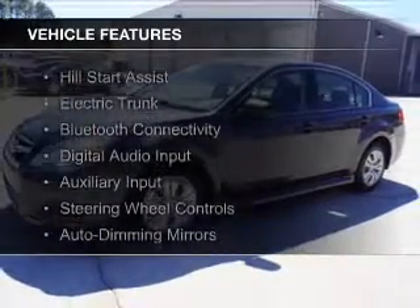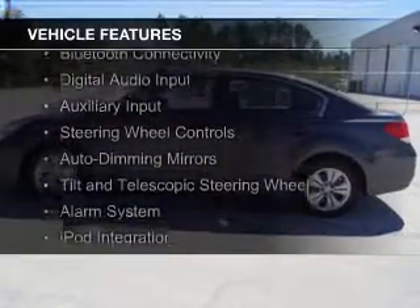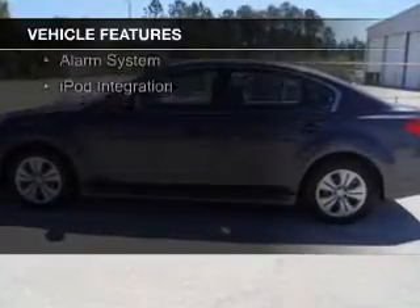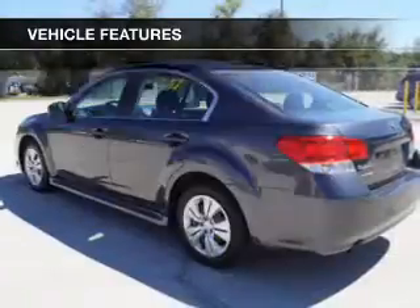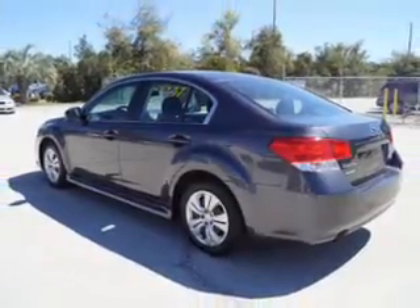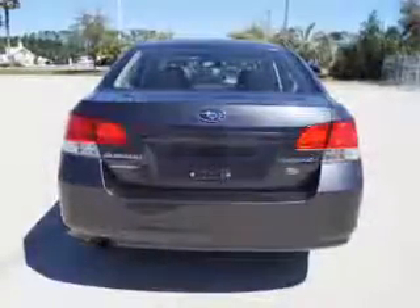The features include hill start assist, electric trunk, Bluetooth connectivity, digital audio input, auxiliary input, steering wheel controls, auto-dimming mirrors, a tilt and telescopic steering wheel, an alarm system, and iPod integration.